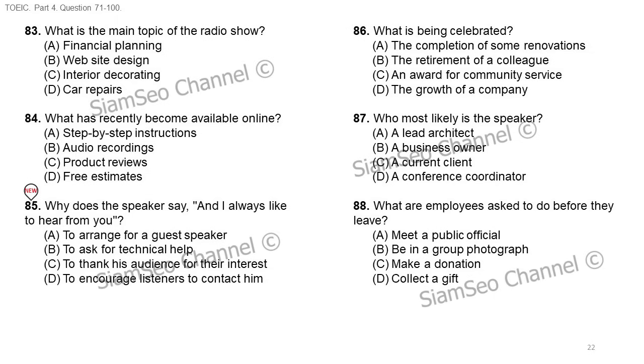Questions 86 through 88 refer to the following speech. Good evening. I'm so glad you all could make it tonight to celebrate our company's expansion. When I first started this greeting card company, it was only a small team of three people struggling to make our business work. And now we have 20 full-time employees, we've expanded our distribution, and we even have a new, much larger office space. So please, before you leave the banquet, pick up your gift bag — it's my personal token of appreciation to thank all of you for your contribution to our company's success. Number 86: what is being celebrated? Number 87: who most likely is the speaker? Number 88: what are employees asked to do before they leave?